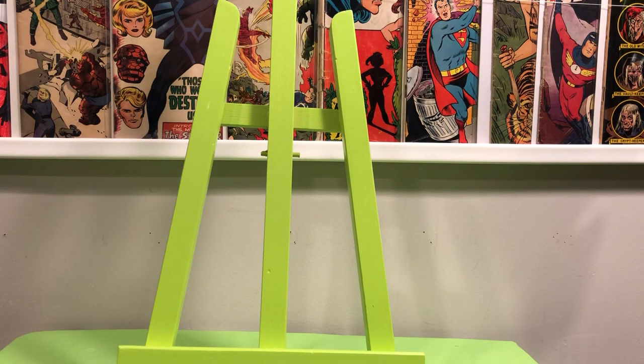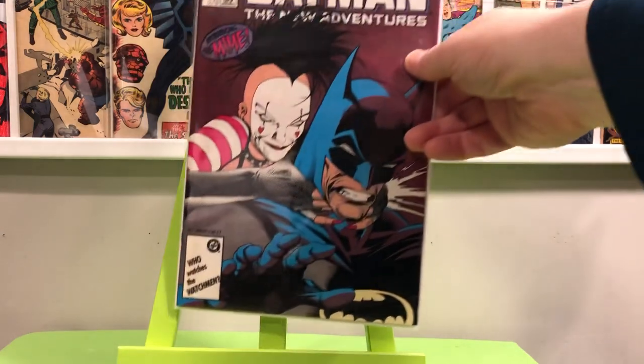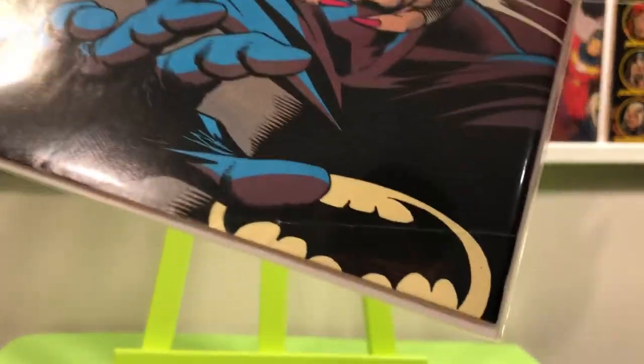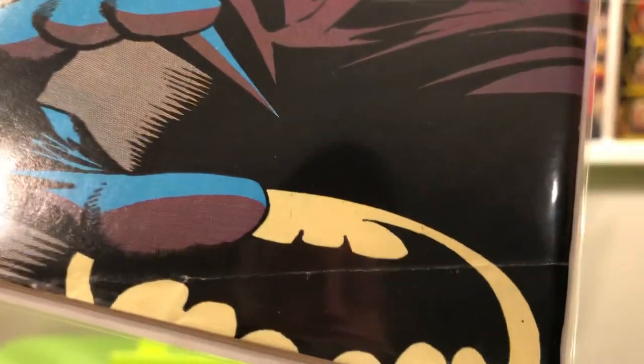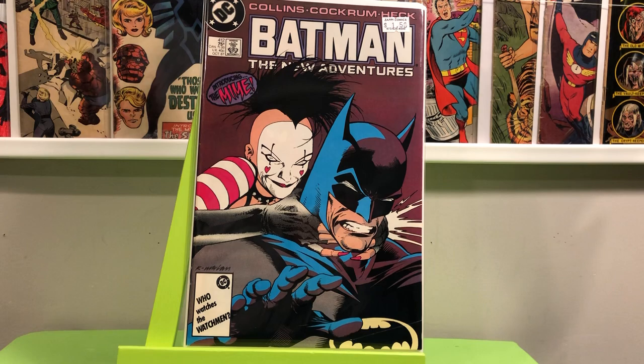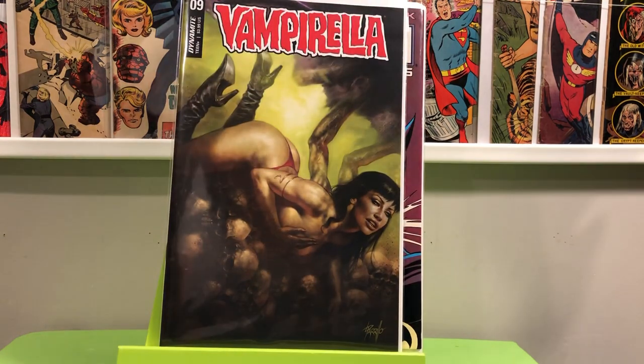I went back to Zap right before — the day before all the local stores were closing. I picked up a couple of books. I did it again — I don't know how I do it, but I had two copies of Batman 412 in my hand and I thought, let me grab the better of the two. I got it for a buck fifty, but when I got it home, there's a nice big crease right across the Batman logo. I don't know how I do it. The other one was a little dirty, so I didn't grab it. And then I grabbed the current issue of Vampirella number nine.